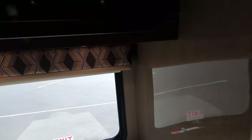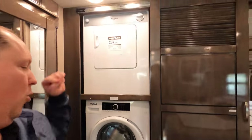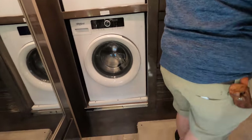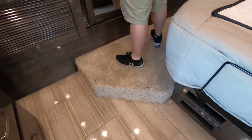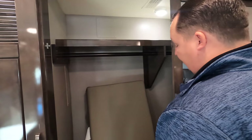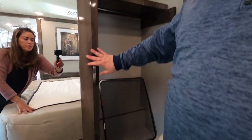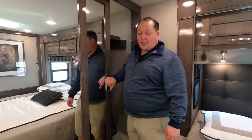In here we have a stackable Whirlpool washer-dryer — I love that. Over here is a rear closet with more wardrobe space and good storage on both sides. Very nice overall.